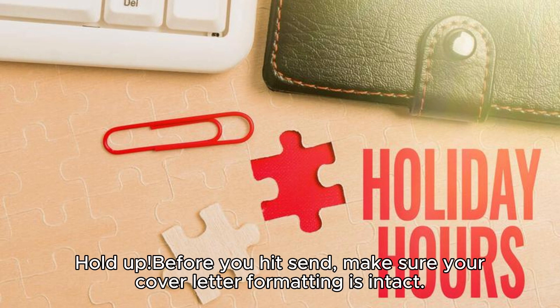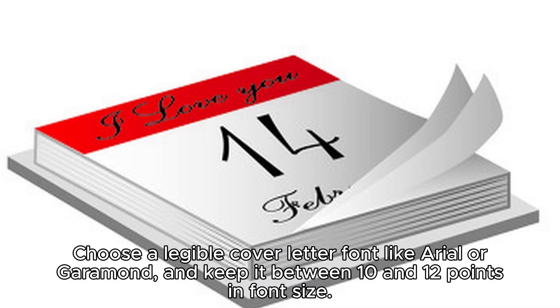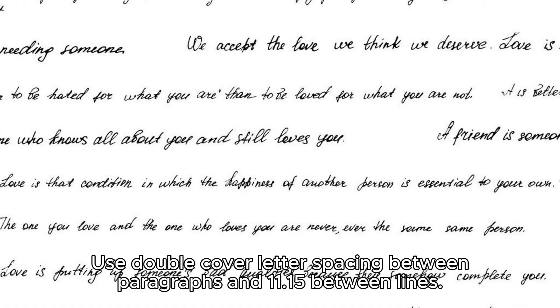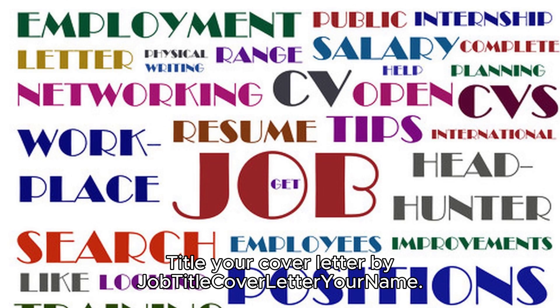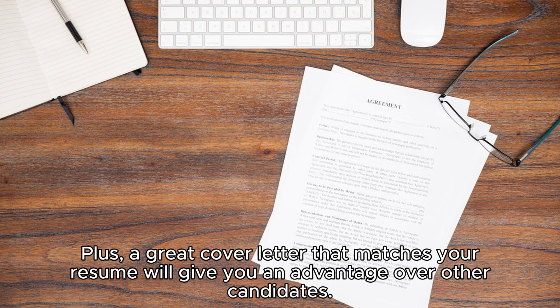Step nine: double-check the formatting. Before you hit send, make sure your cover letter formatting is intact. Choose a legible font like Arial or Garamond and keep it between 10 and 12 points. Set one-inch margins on all sides, left-align all content, use double spacing between paragraphs, and 1.15 spacing between lines. Title your cover letter file by job title, and save it as a PDF to keep the layout intact when it reaches the recruiter.